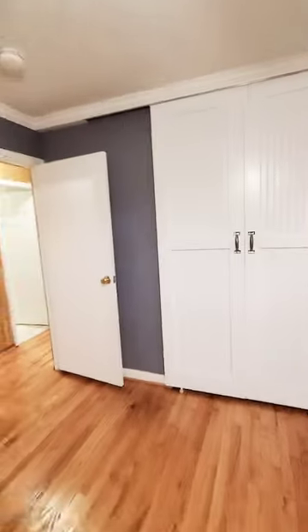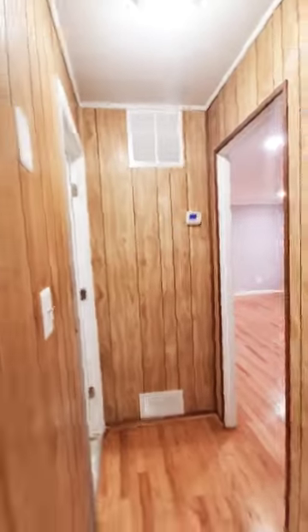So guys, this is a two-bedroom, ranch style unit. It doesn't have a basement and is available immediately in Aberdeen. For more information, give us a call at 667-260-6861. Thank you.